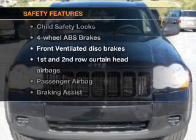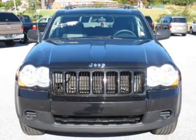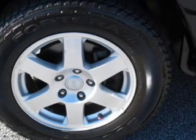And for your peace of mind, the following safety equipment is included: front ventilated disc brakes, curtain head airbags, passenger airbag, stability control, low tire pressure warning, independent suspension.